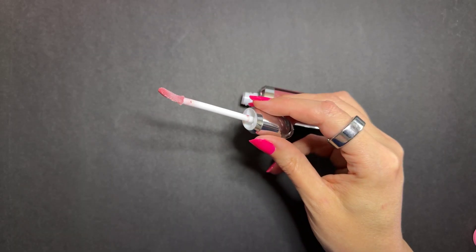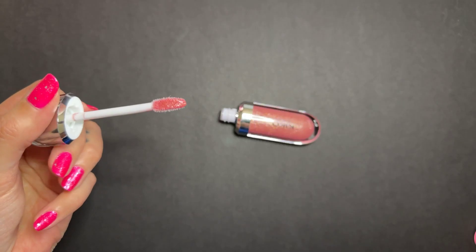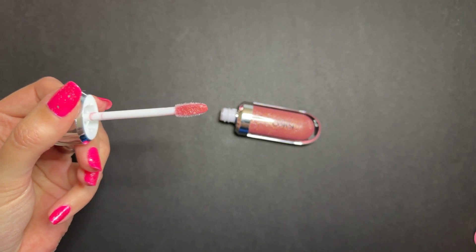This does have a pretty curved doe foot applicator and it looks like it picks up quite a bit of the product. This is definitely more of one of their sparklier shades but it doesn't feel gritty on your lips.